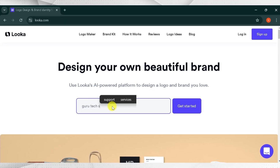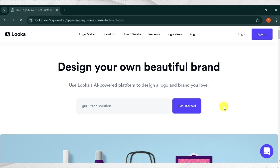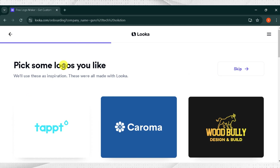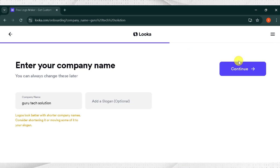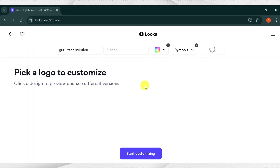Now go to the top and enter your brand's name. For demo purposes, I will type Guru Tech Solution and then click Get Started. After that, we need to pick our industry — I will type YouTube channel and then click Continue. Now we need to select some logos according to our need; I will select one logo and click Continue. Then we need to pick colors — I will select yellow and then click Continue. If you have a slogan, you need to add it; otherwise, click Continue. From Symbol Type, I will select Creativity and click Continue. Wait for a while as our AI logo generation is in process.